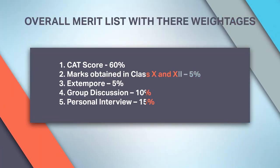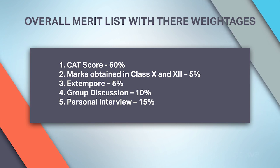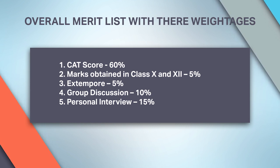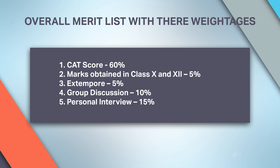The composite CAT score or CAT percentile cutoff is taken into account for selection, and the FMS interview process includes extempore, group discussion, and personal interview. The overall merit list is prepared with the following weightages: CAT score 60% – notably, IIM A and B have reduced their CAT weightage to less than 50%; class 10th and 12th marks 5%; extempore 5%; group discussion 10%; and personal interview 15%. Detailed admission criteria are linked in the description box.